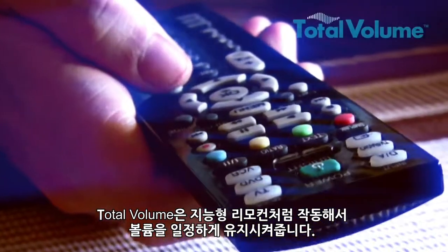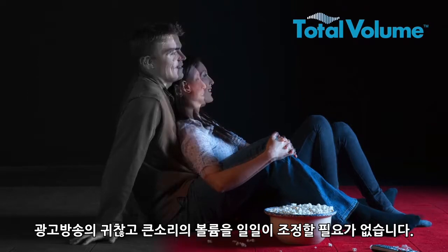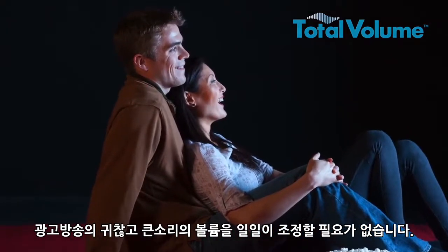Total Volume acts like an intelligent hand on the remote to keep the volume levels constant, so there's no need to adjust the volume when your program switches to a loud, annoying commercial.